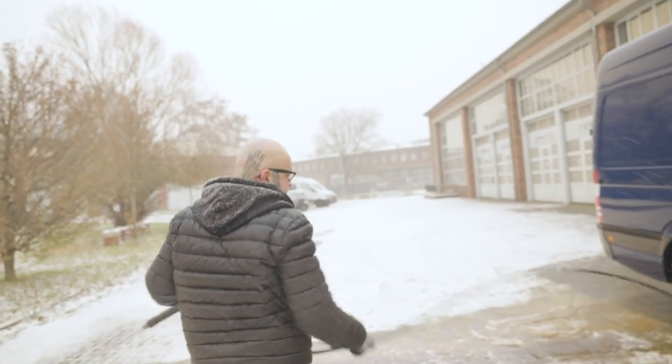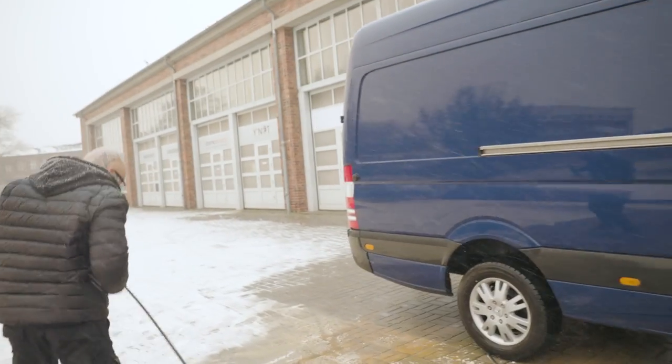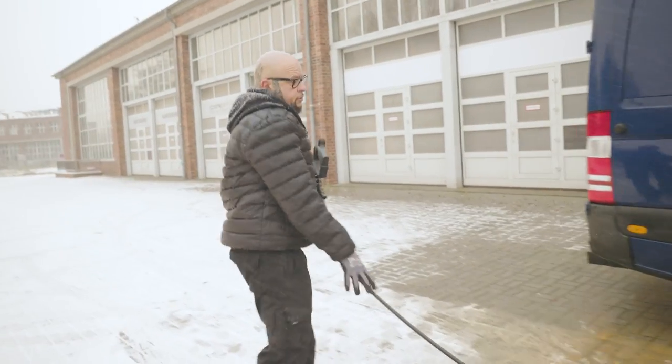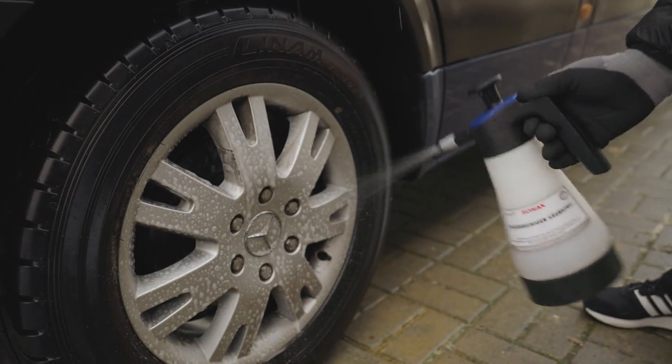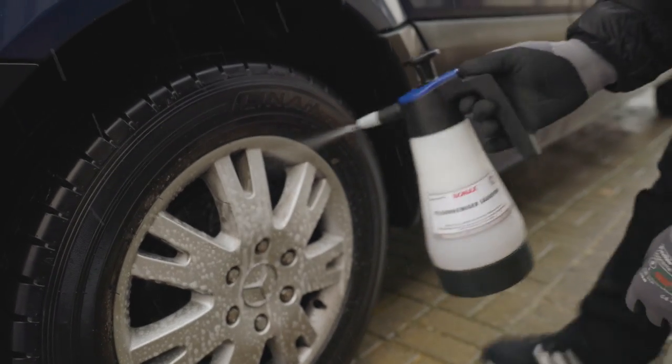That was the first step. The second step is to take the brush — we have to apply rim cleaner again. We removed the brake dust, but it's not enough.